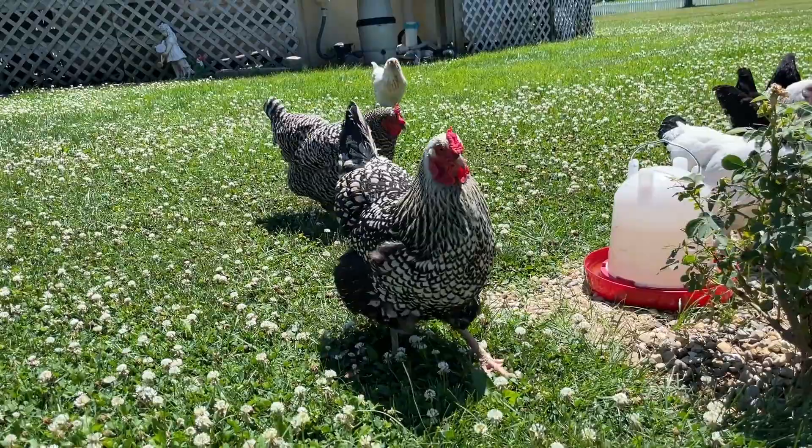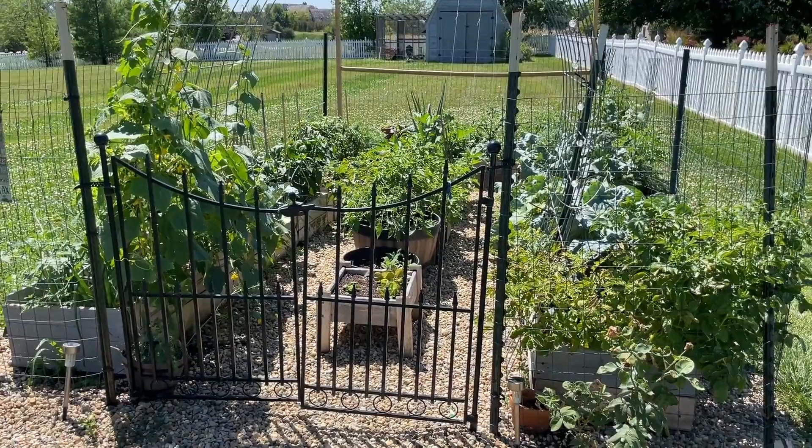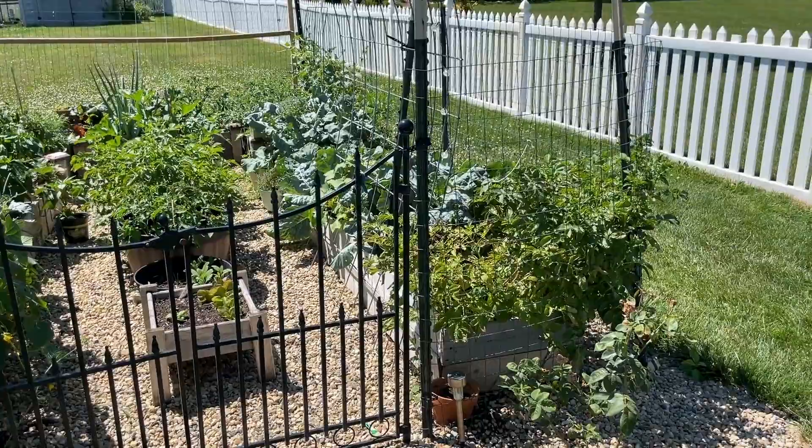Of course I'm out here and the chickens have to come say hi. This is the garden as it stands in July. It's a little warm — it's in the afternoon. I probably should have done this in the morning, but I was too busy watching YouTube videos this morning.